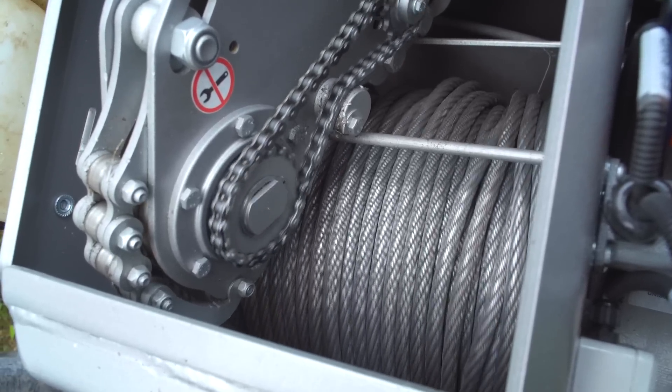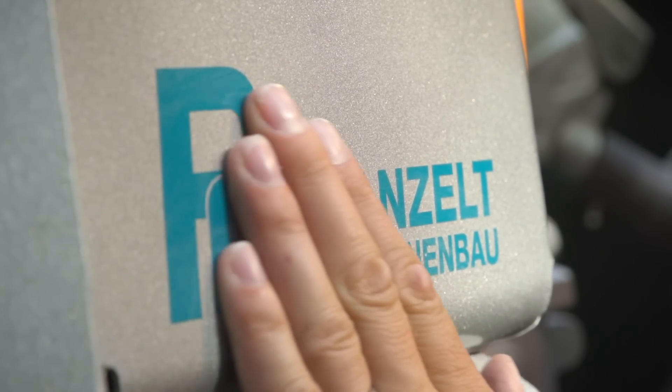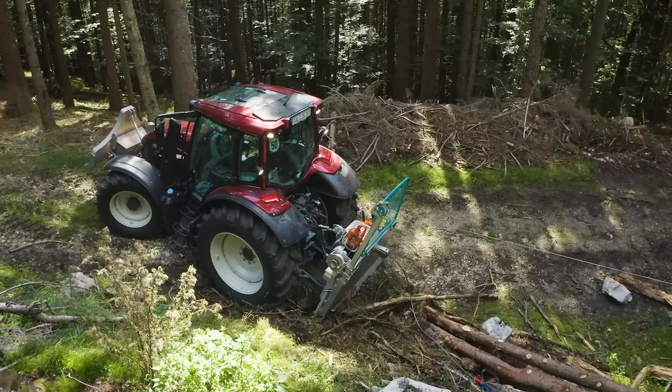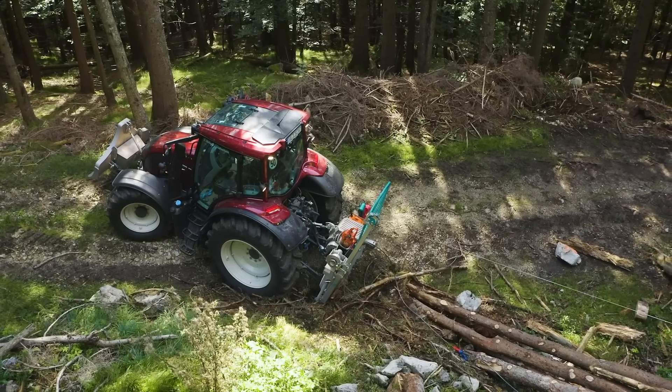Nachdem sich die Geräte seit knapp 30 Jahren erfolgreich am Markt behaupten konnten, haben sie nun ein neues Design und ein technisches Update erhalten. Im Fokus der Weiterentwicklung standen der Bedienkomfort, die Ergonomie sowie die Sicherheit für den Anwender und das Fahrzeug.